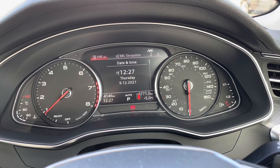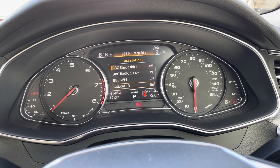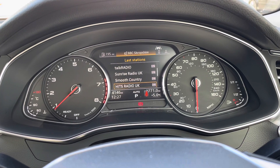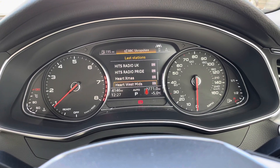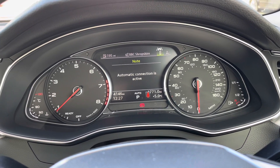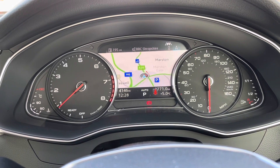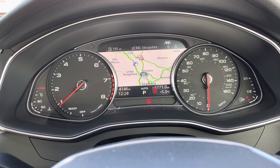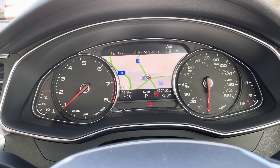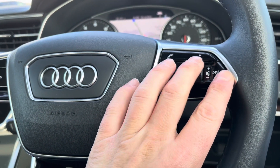Flicking over to your media, we do have a DAB digital radio on board, meaning there's plenty of choice of things to listen to while you're on the move. You can also connect your mobile phone to the screen via Bluetooth. And finally, we do have the navigation system — perfect to get you from A to B — where you can zoom in and also zoom out.